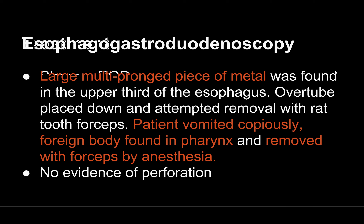Here's this patient's EGD: a large, multi-pronged piece of metal was found in the upper third of the esophagus, which matches our x-ray. An overtube was placed for attempted removal, but the patient vomited copiously and the foreign body was found in the pharynx and removed with forceps by anesthesia. No evidence of perforation.